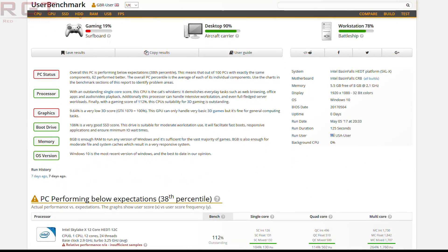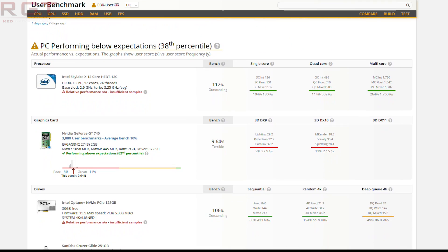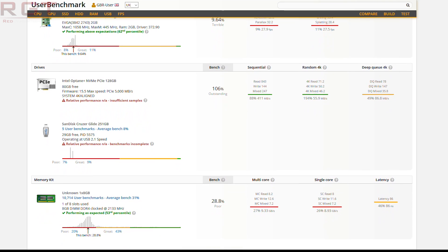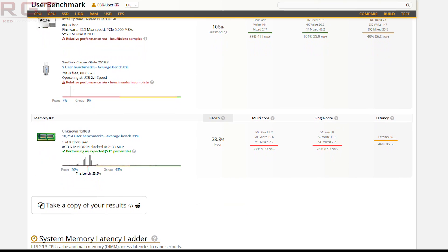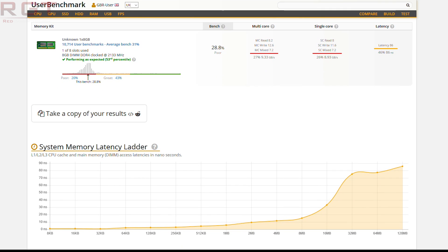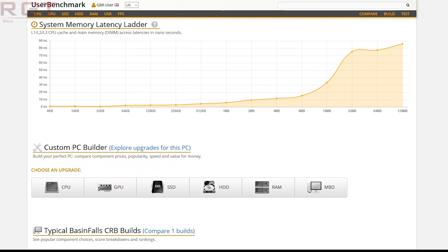There are numerous reports floating around the internet that in terms of Sky Lake X we don't have so much overclocking results, but Kaby Lake X supposedly does overclock very well. I'm hearing up to 5 GHz is basically a guarantee. I'd like to add that nothing is guaranteed until we get a large sample size of retail chips, but assuming this is accurate, it does paint an interesting picture for entry-level models of X299.